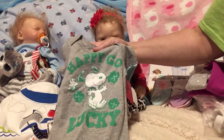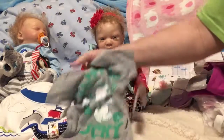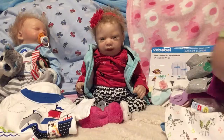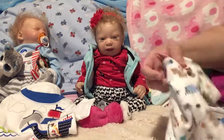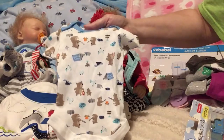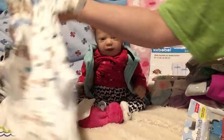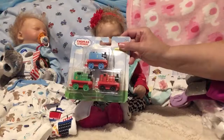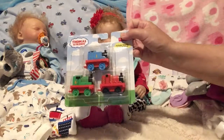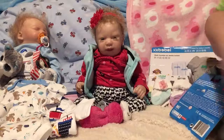We got this at the second hand store for Jean-Luc — it says 'happy go lucky,' still has the tags on it, a dollar. And then I got this at Walmart: little camping gear and all of that — little bear, big bear — and that was a dollar, so that's for Jean-Luc. We also got this little train set; it was on clearance for two dollars, and that's going to be a gift for my visitor that I'll be having at some point.